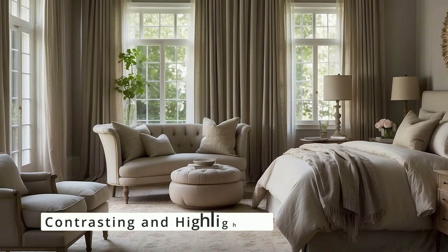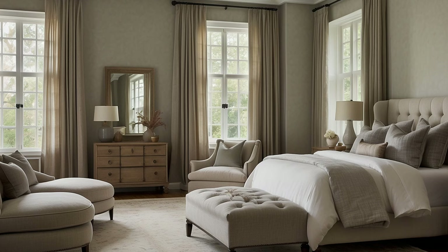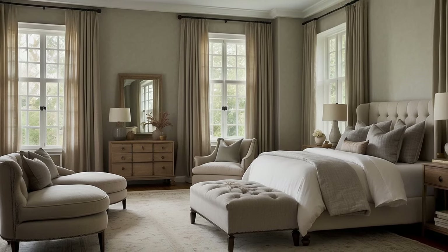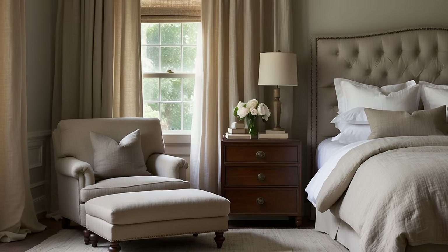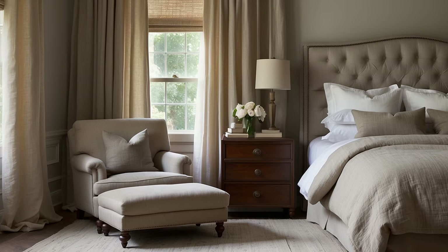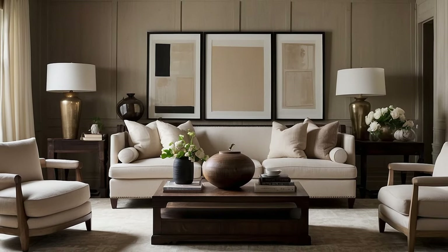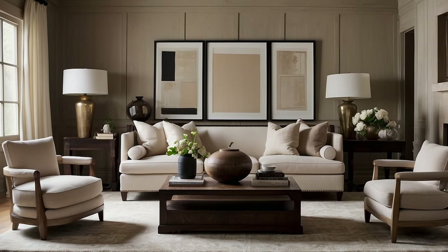Neutrals are perfect for creating contrast and highlighting architectural features or key pieces within a room. Use lighter neutrals to highlight moldings, mantles, or paneling against a backdrop of richer colors. Conversely, a dark neutral can draw attention to a light-colored piece of furniture or artwork, making it a focal point. This strategic use of neutrals not only enhances the individual elements but also adds dimension to the overall space.